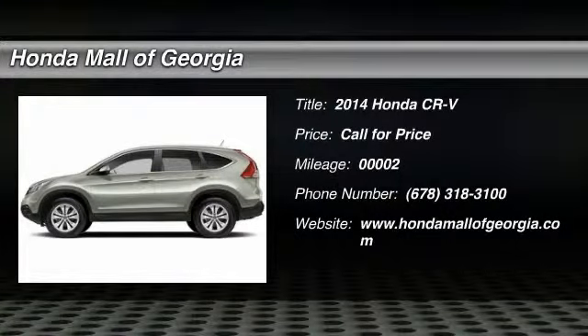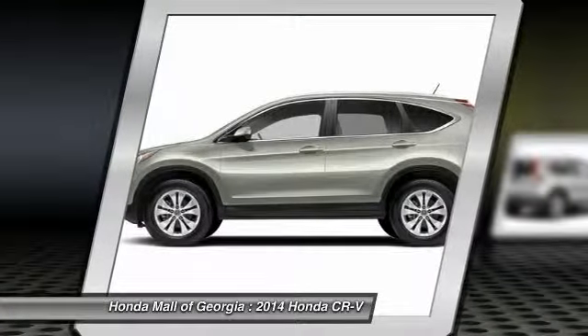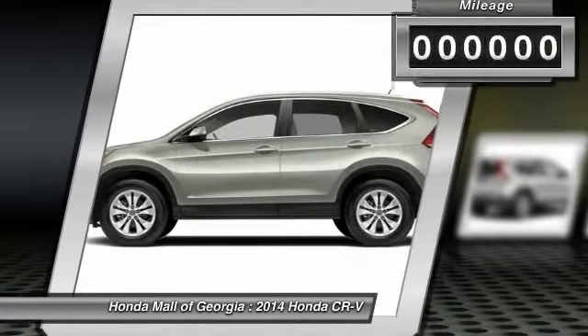The 2014 CR-V — a top recommended vehicle because of its car-like driving manners, good value, cool technology, and comfy interior.